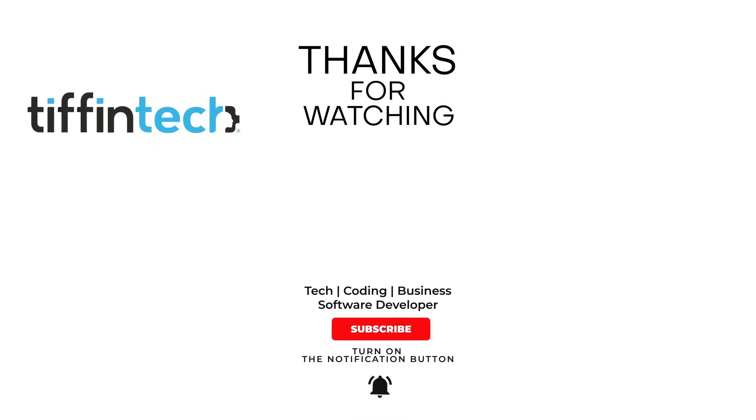I'm curious to hear what do you want to learn with these new updates? Leave it in the comments. And if you haven't already, hit that subscribe button for more tech, coding, career, and AI content. I will see you soon. Let's get building.